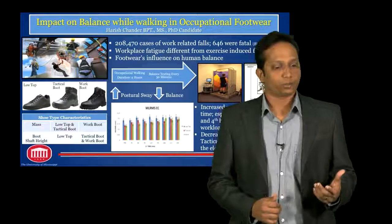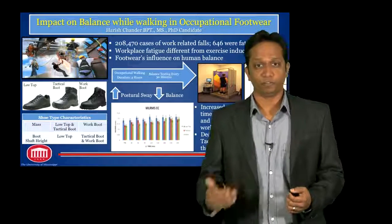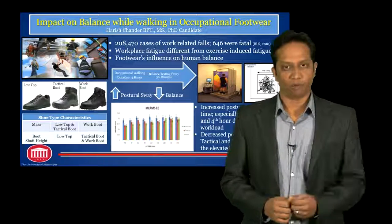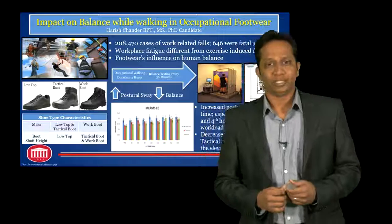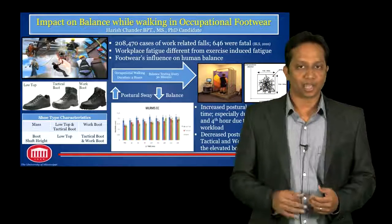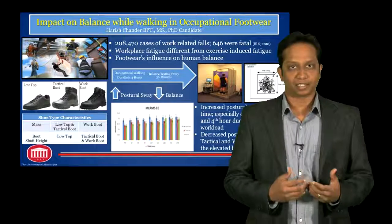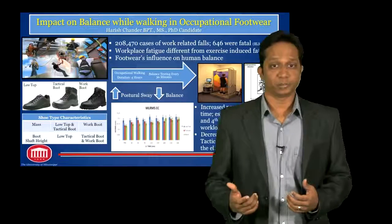Footwear, quite often considered as the interface between the human foot and the floor, has also been shown to have an influence on balance performance. So, with the lack of literature in occupational footwear, what we did was pick three industry-standard footwear: the low-top shoe, the tactical boot, and the work boot, and assessed how good they are in balance performance.